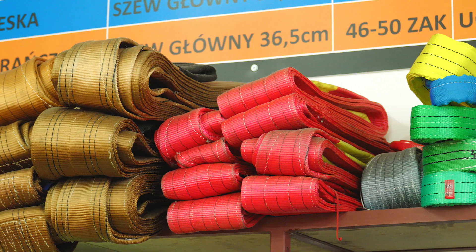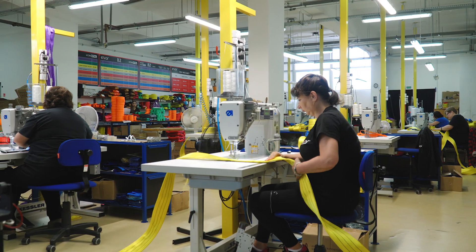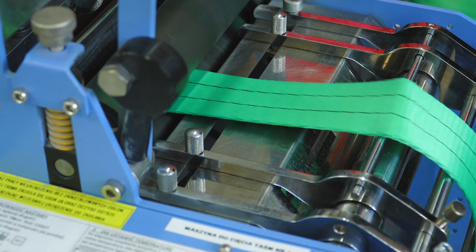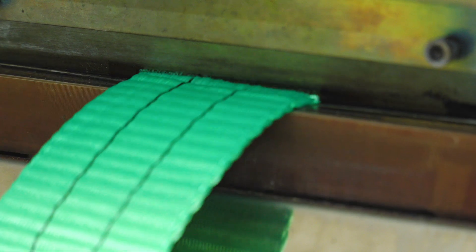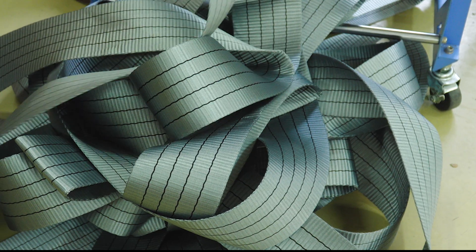The plant specializes in polyester slings and belts. Their production begins in the sewing room, where the tape arrives, is cut automatically into the appropriate lengths, and then travels to the sewing station. The widest and most durable tapes, handling a weight of 20 tons, are 300 millimeters wide.